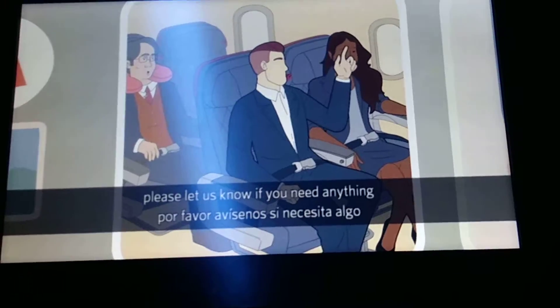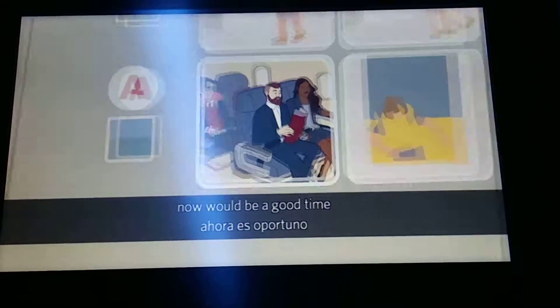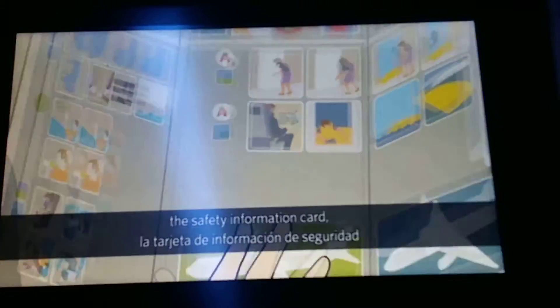Now, before we take off, be sure your seat is upright, your aisle armrests are lowered, and your tray table is stowed away. As we come through the cabin for our final safety check, please let us know if you need anything before we take off. And finally, now would be a good time for everyone to review the safety information card, which is in your seat pocket.